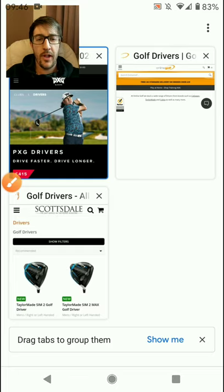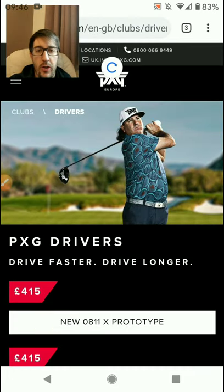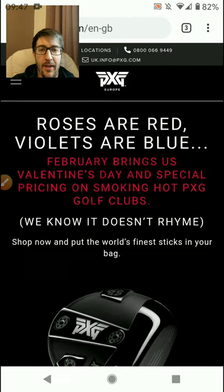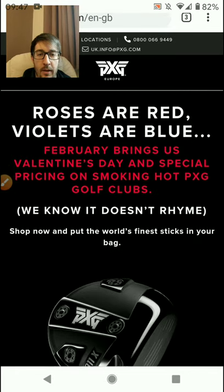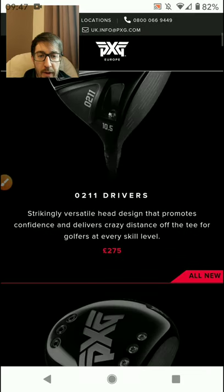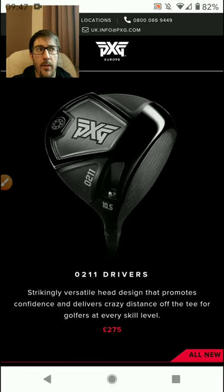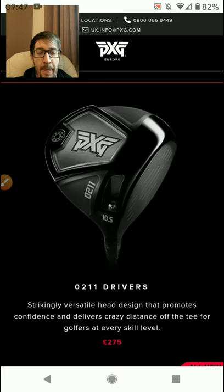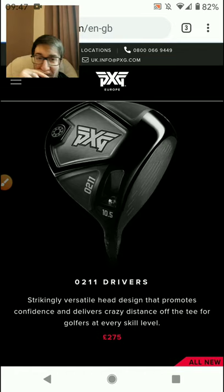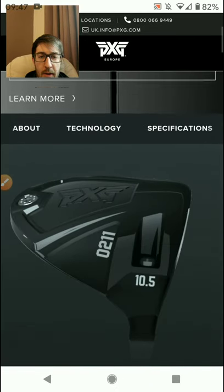I just thought I'd share this with you. I was looking on the internet last night at different deals and saw that PXG have another price drop. I believe it's part of their Valentine's Day deals - the new prototype drivers are 415, but the 0211 drivers are 275. I think they were 325 in January, so even lower than before, which I think is absolutely ridiculous value.